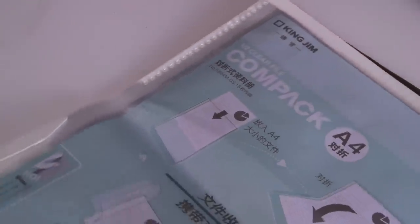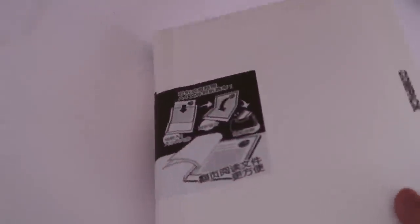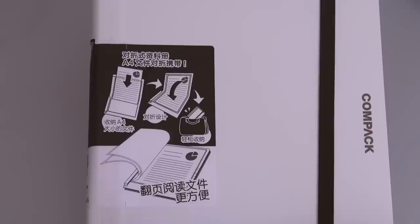Next, I have this foldable transparent sleeve folder. When it's fully opened up, it can store pages up to an A4 size, but for the sake of storage, you can fold it in half without permanently folding the pages inside. It's definitely great for protecting and storing pages on the go.